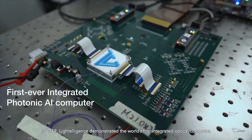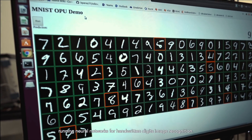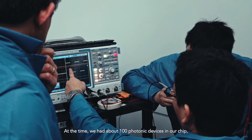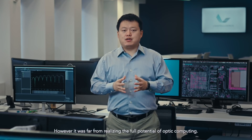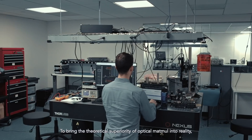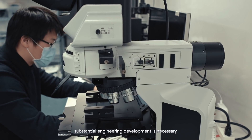In 2019, Lightelligence demonstrated the world's first integrated optical computer running neural networks for handwritten digit image recognition. At the time, we had about 100 photonic devices in our chip running at about 100 kHz. It was an exciting technology breakthrough. However, it was far from realizing the full potential of optical computing. To bring the theoretical superiority of optical MATMO into reality, substantial engineering development is necessary.